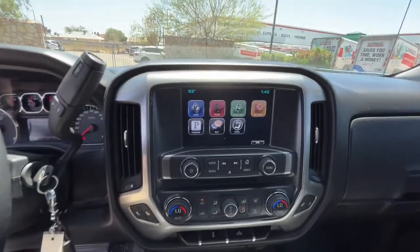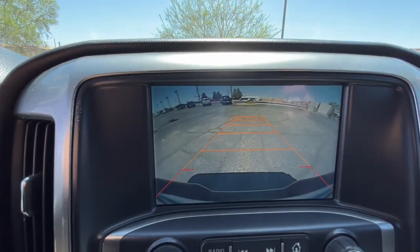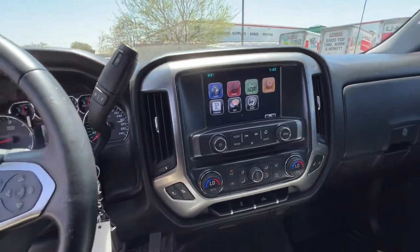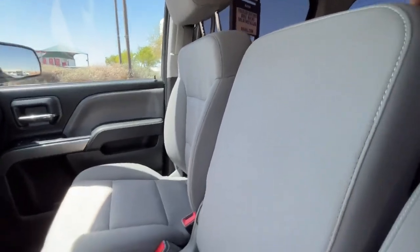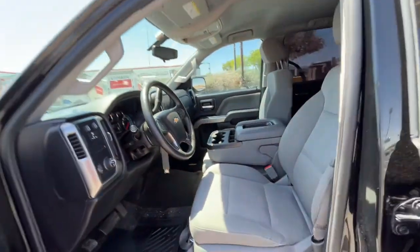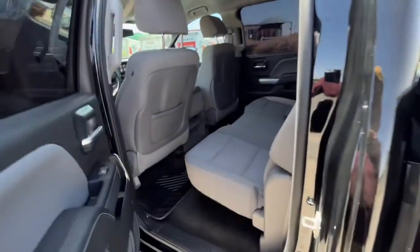Feel prepared for the challenge in the Silverado 1500. Get behind the wheel for a test drive. And I'll see you soon.